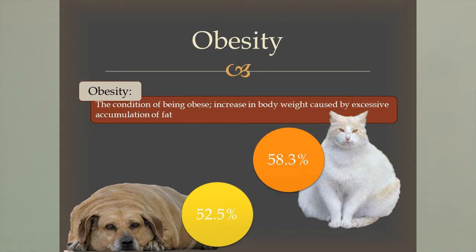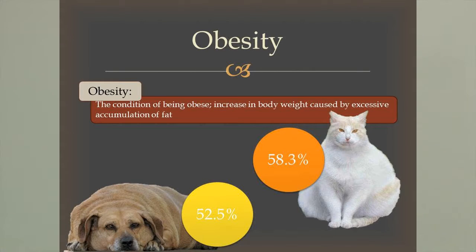Let's talk about obesity. Obesity is the condition of being obese — an increase in body weight caused by the excessive accumulation of fat. This is one of the most common disorders we see in cats and dogs today. When you spay and neuter your cat or dog, you actually decrease its energy requirement by 25%, but most people don't realize they need to cut back on food and keep feeding the same amount. Sometimes they feed free choice, or they simply overfeed and don't exercise their pets enough. We see that 58.3% of cats are overweight or obese, and 52.5% of dogs are overweight or obese, based on a 2012 survey.